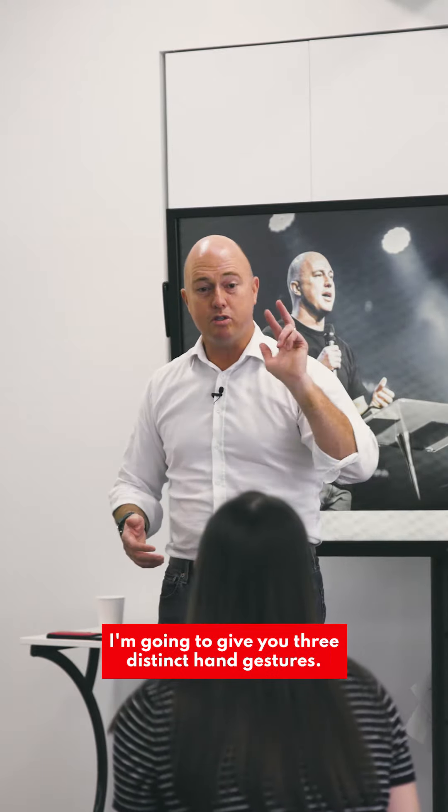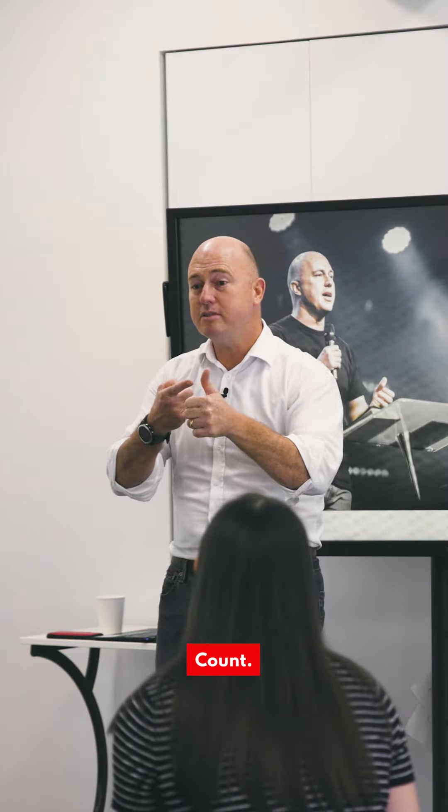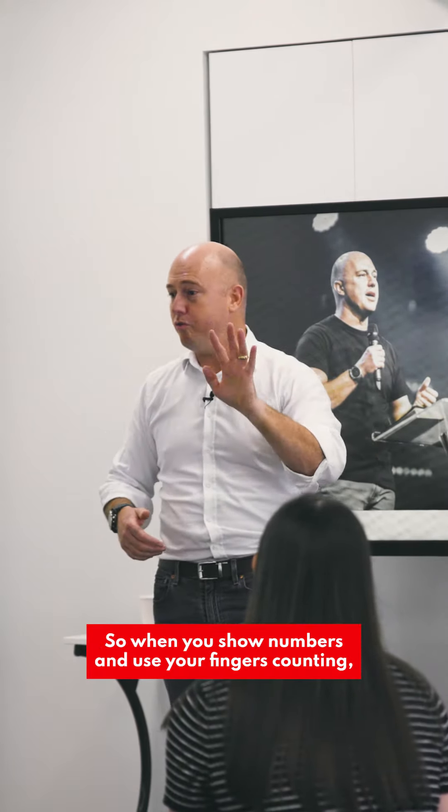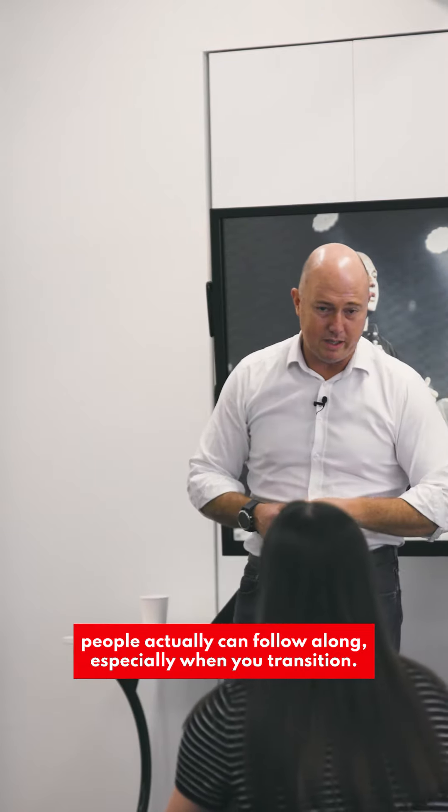I'm going to give you three distinct hand gestures. Number one: count. When you show numbers and use your fingers counting, people can actually follow along, especially when you transition.